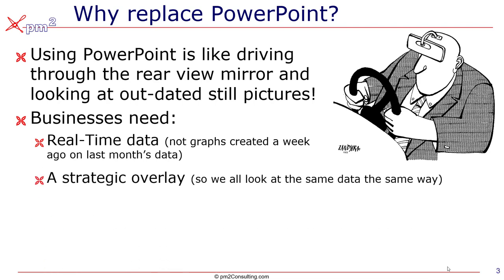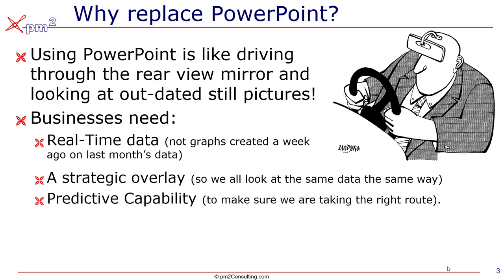Leadership also needs a strategic overlay, because if your strategy is about entering new markets, then data around that new market is way more important than data around getting revenue from existing customers. And we need a predictive capability — a dashboard isn't worth anything to us if it doesn't help us take a better route.